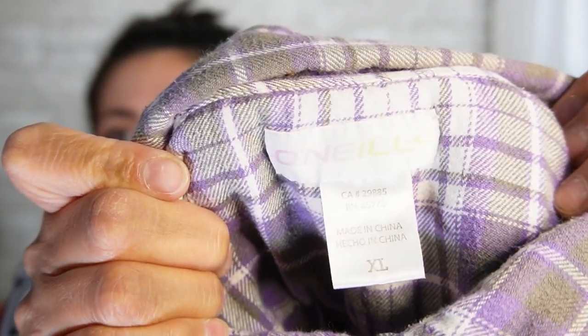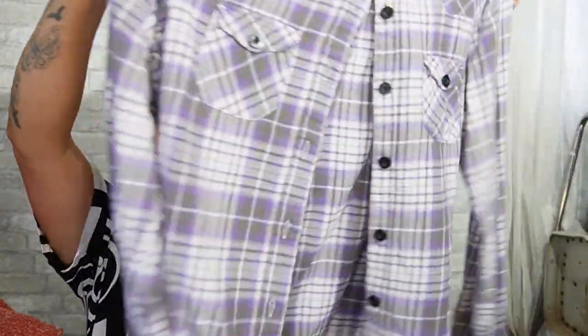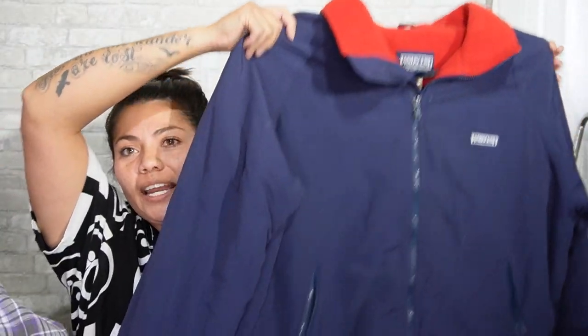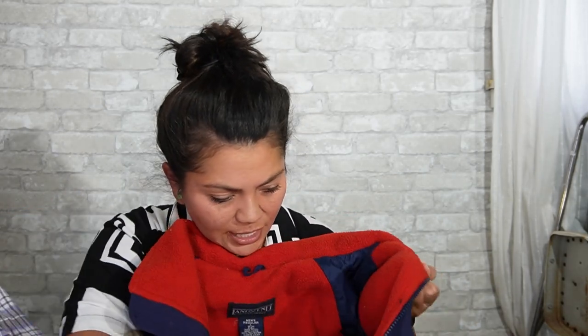Next is the brand O'Neill, size extra large. I don't know that I've ever sold a piece by O'Neill. I remember growing up in high school this was an expensive brand — I don't know if it still is. But it's just a plaid purple and gray button-up flannel, excellent condition, feels new. Next is a jacket — this is Land's End, men's large. It's a vintage work jacket — fleece-lined with interior pockets, really nice condition. I like selling Land's End.